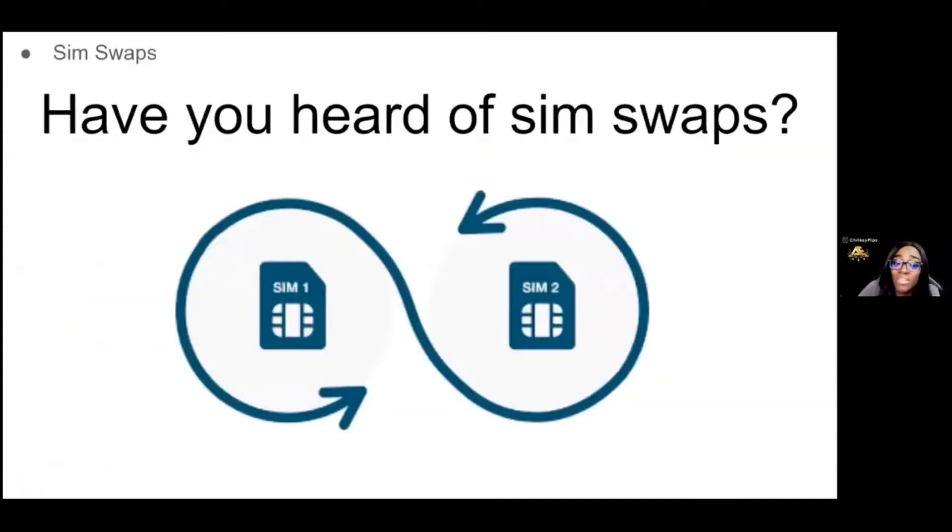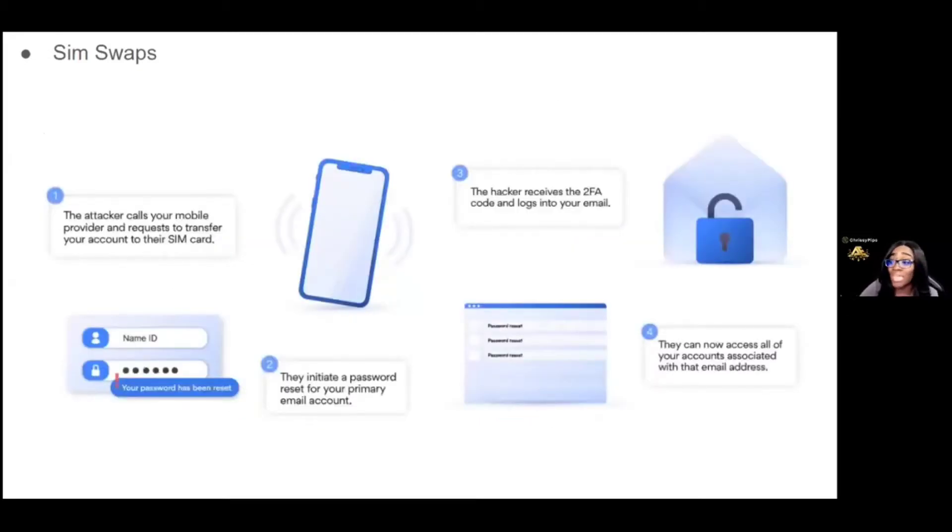How many of you have heard of SIM swaps? A SIM swap is when your SIM card and your cell phone is duplicated on another device — 99.9% of the time, this is done without your knowledge. They call your cell phone provider because they've somehow gotten your information from one of the data breaches that happened. T-Mobile had one, Verizon had one. They tell the provider they need the number switched over to another device, and now they have a duplicate of your phone. But we have things we can put in place to prevent this from happening.